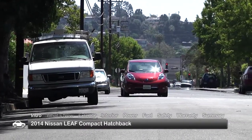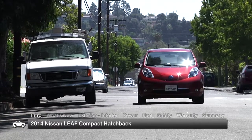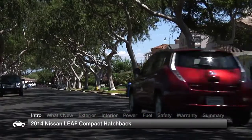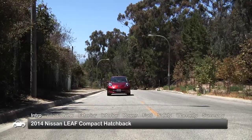Conveniently charged by connecting to regular household current or one of the charging stations in the ever-growing national network, and with a driving range of about 75 miles, the 2014 Nissan LEAF continues to advance its all-electric, zero-emissions, five-passenger hatchback appeal.